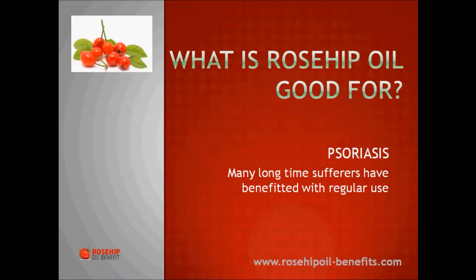Psoriasis: There are many sufferers of psoriasis who have benefited almost immediately from using rosehip oil.